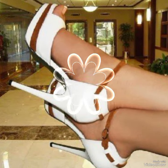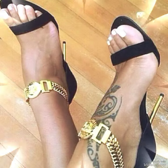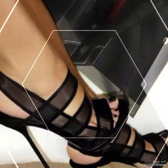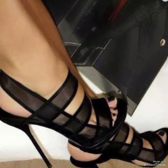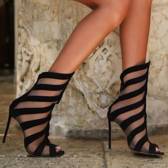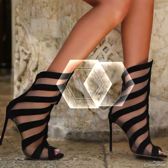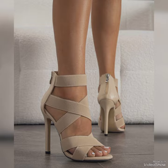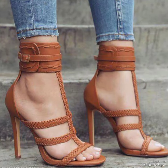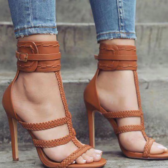Hello everyone, welcome back to my YouTube channel. Today in this video I am sharing one of the most beautiful, stylish and sophisticated collections of stiletto high heel sandals which are launched at this time. They are very classy and elegant — designs that you will love to see each and every one of.